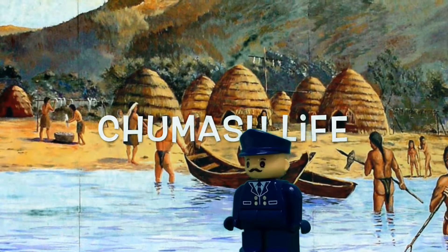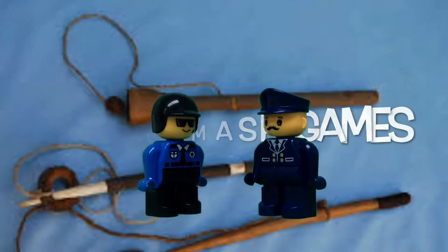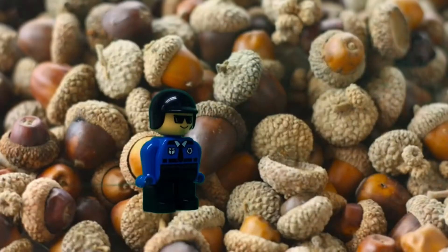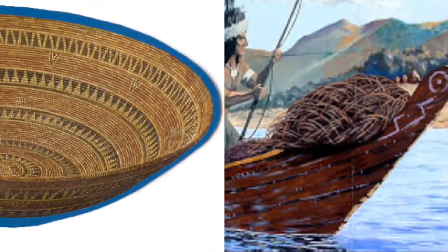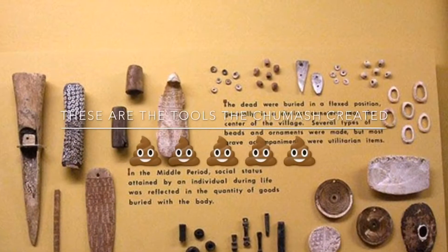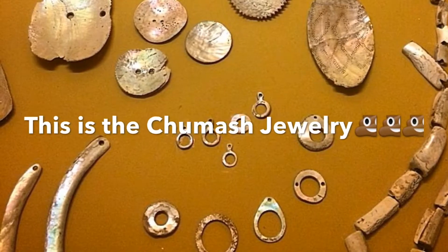Chumash Life by Luca and Jake. The Chumash painted rocks. The Chumash played many games. The Chumash house was called an ap. The main plant food for the Chumash is the acorn. The Chumash boat was called a tomol. Chumash made a very creative home. These are the tools the Chumash created. This is the language of the Chumash. This is the Chumash jewelry. The end!